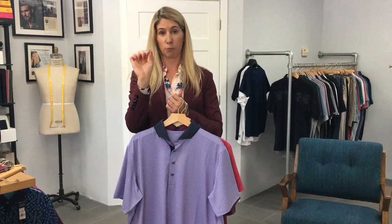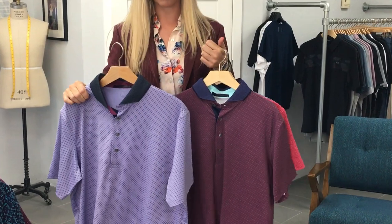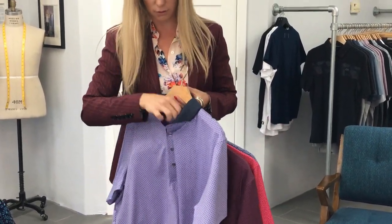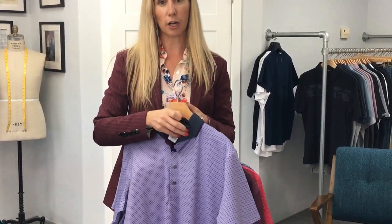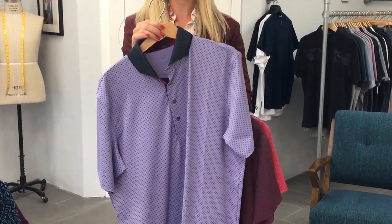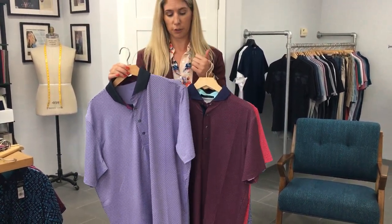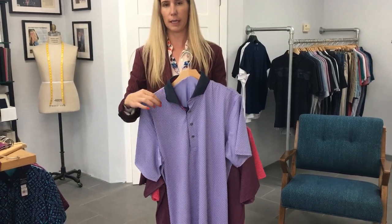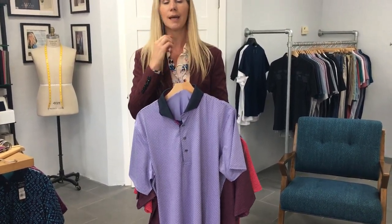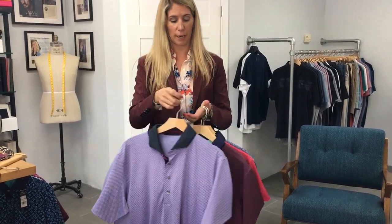Grayson does awesome all-over prints — micro dot all-over prints. This purple color is fantastic. This one is called Starling. Just each season they do a version of this dot and it sells out. Guys love it. It's super wearable, and I'm excited about these purple colors. I love the collar they use — this Jacquard knit. It just elevates the whole polo and makes it more unique, and it really hugs your neck nicely. That's what a lot of my clients love about this brand.